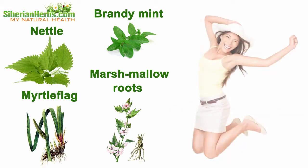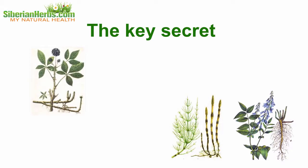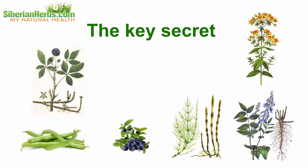Thus, this tea becomes an effective means which helps recover health, get rid of smoking consequences, restore work capacity, and invigorate the body. The key secret of Siberian Monastery Tea's curative effects lies in the correct proportions of the herbs comprising the tea.